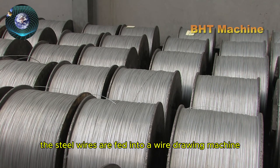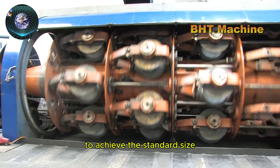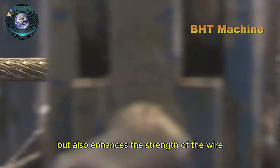Next, the steel wires are fed into a wire drawing machine, where they are drawn through precise metal molds to achieve the standard size. This process not only ensures uniformity, but also enhances the strength of the wire.